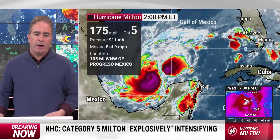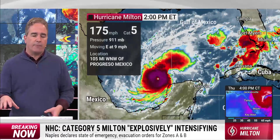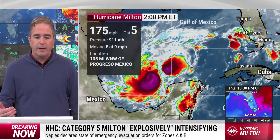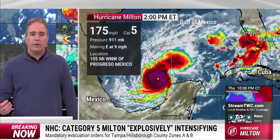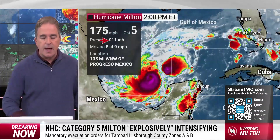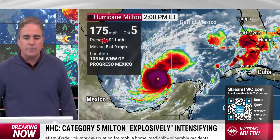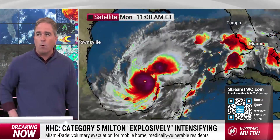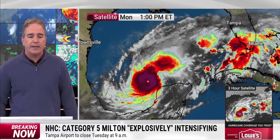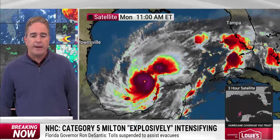Welcome back. If you're just joining us, we have a Category 5 hurricane in the Gulf of Mexico that continues to intensify at an alarming rate. Maximum winds are around 175 miles per hour. Pressure down to 911 millibars. This is remarkable because it wasn't just a little more than 24 hours ago that this was a tropical storm with a pressure about 80 millibars higher. It continues to defy all expectations and intensify at a rate faster than anybody expected.